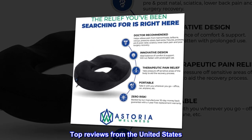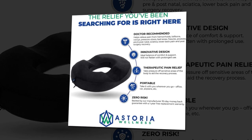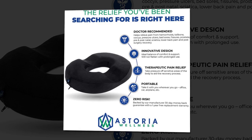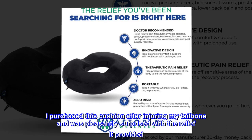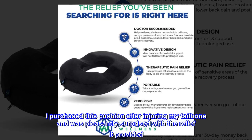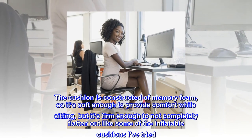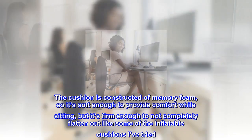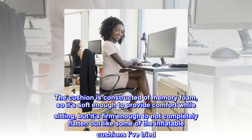Top reviews from the United States. Great product. Perfect for tailbone pain relief. I purchased this cushion after injuring my tailbone and was pleasantly surprised with the relief it provided. The cushion is constructed of memory foam, so it's soft enough to provide comfort while sitting,